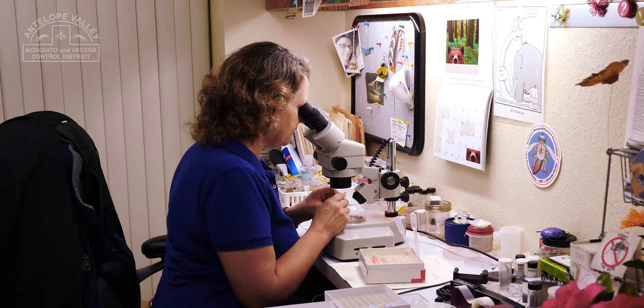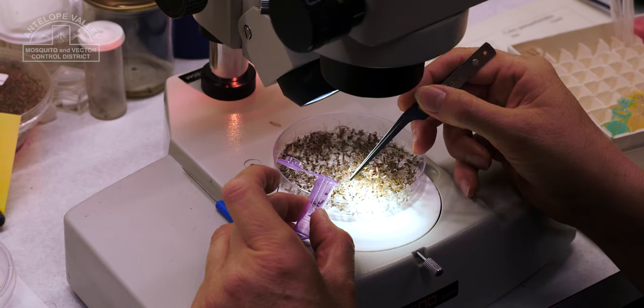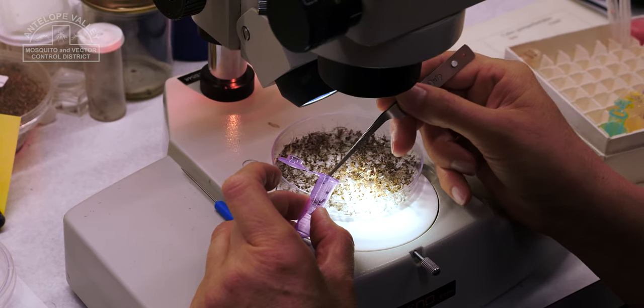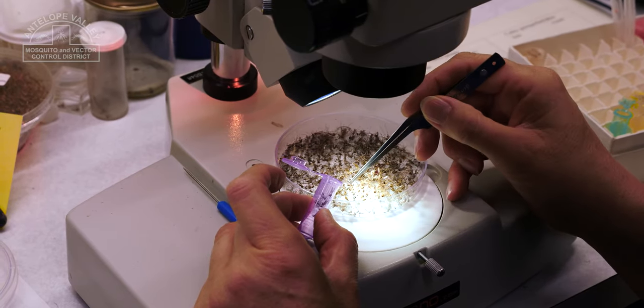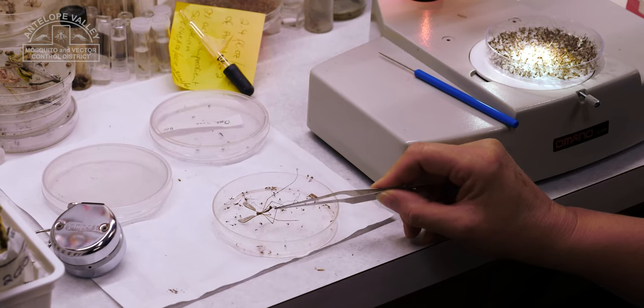By species, they go into these vials, and so then they can be tested for the different diseases. We send them off to a lab. The diseases that we check the mosquitoes for are West Nile virus, St. Louis encephalitis, and Western equine encephalitis.